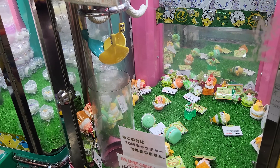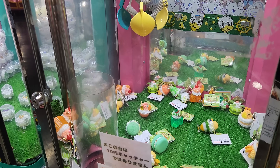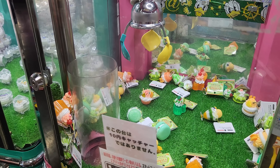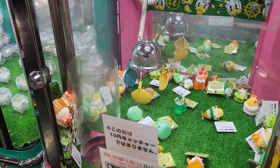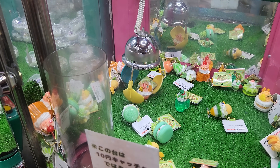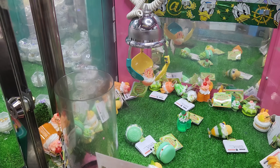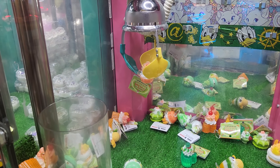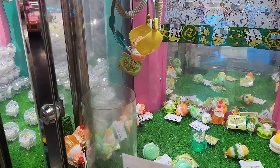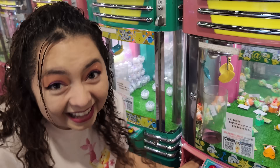I'm gonna go for another one, and this time I'm going for the orange one right here. It's a bowl of yumminess. We'll find out if this was a good one in about an hour when this thing drops. Let's see if it scoops. Will it hold on though? It is barely holding on. Come on! I got another one!